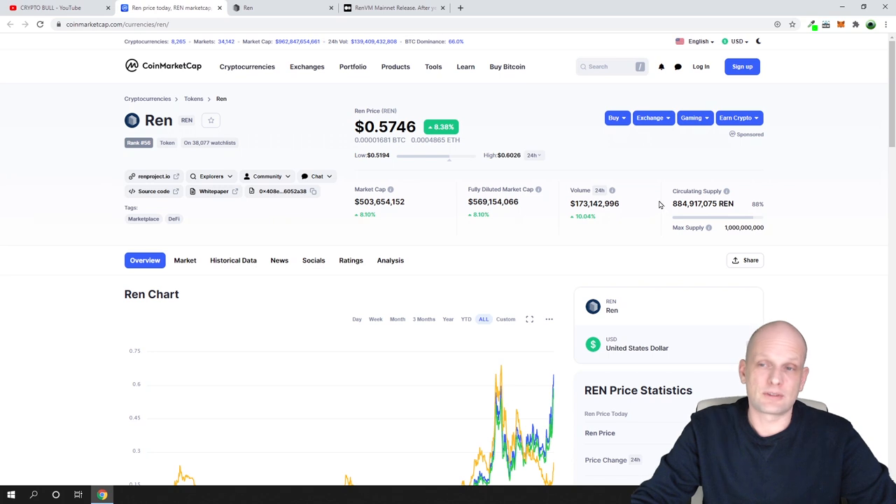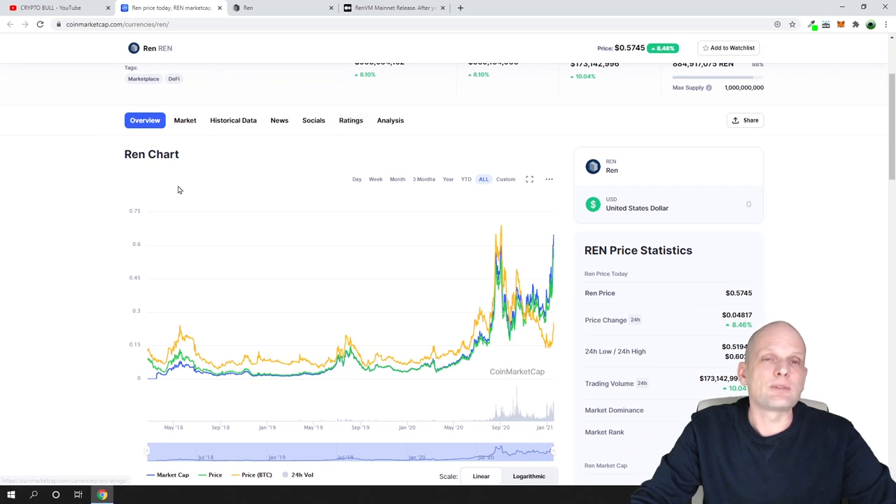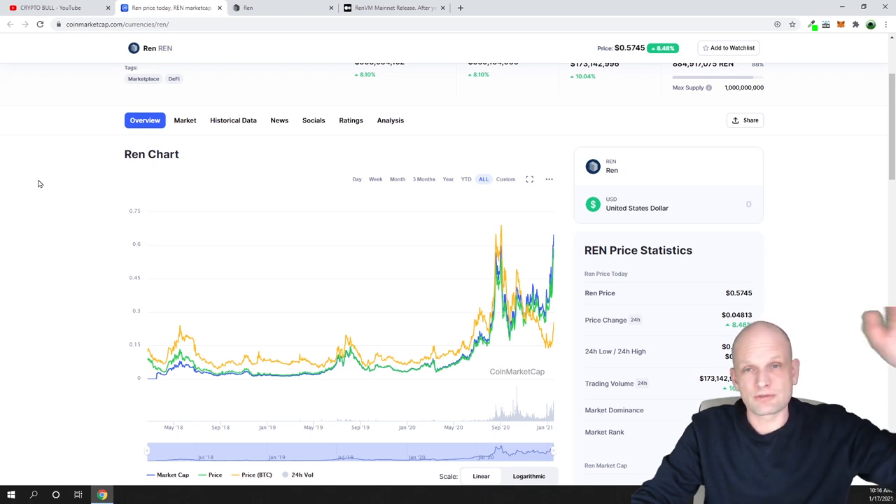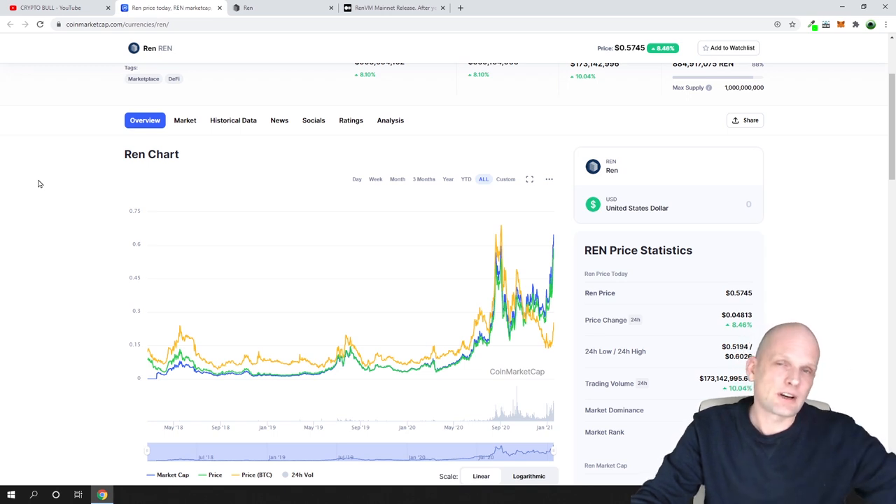Looking at REN's current circulating supply of roughly 1 billion tokens, I believe REN is currently undervalued. This project could easily go up to $10 in the upcoming altcoin season. The real altcoin season hasn't started yet — it will begin in 3-4 months from now. Altcoin season always starts when Bitcoin has topped out and begins consolidating, because people then move from Bitcoin into altcoins looking for more profits.